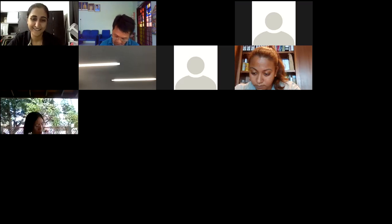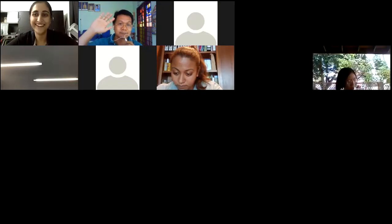Our next talk is on the 15th of August, the same time, 2 PM. We are going from the forest to the sea — we're going to look at horseshoe crabs. Thank you Ravinda for joining us — great videos, great photos, and a lot of good sharing. We'll catch up with you again.